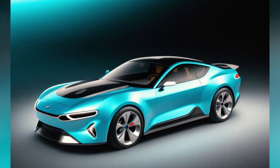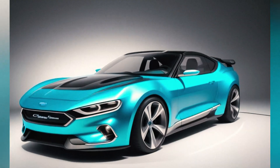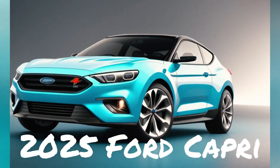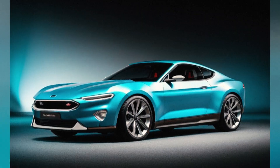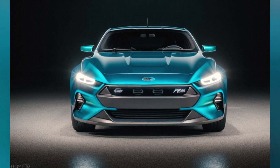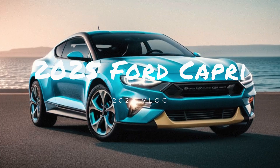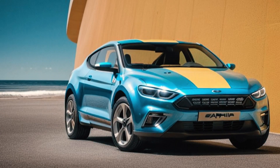Chevrolet Camaro: The Camaro's aggressive and muscular design remains a hallmark of American muscle cars. With a bold front fascia, sculpted bodywork, and a wide stance, the Camaro exudes power. Its interior is driver-centric, featuring performance-oriented seats, intuitive controls, and modern infotainment options. The Camaro's design is a nod to its heritage while embracing contemporary style.